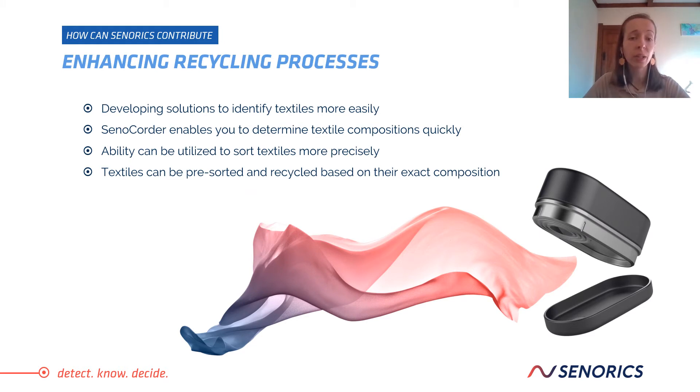So, how can Senorics contribute? At Senorics, we develop solutions to identify and quantify textiles more easily. Our SenoCorder, the handheld device, enables you to determine textile compositions quickly and easily. For example, it can tell you whether a fabric is made from cotton, polyester, silk, or wool. It even lets you quantify materials and tell you the percentage of each fiber present in the textile you measured — for example, it might tell you that your textile is made of 20% cotton and 80% polyester.